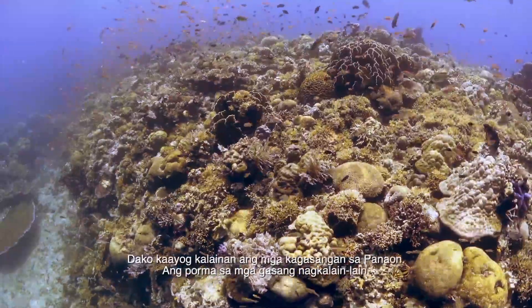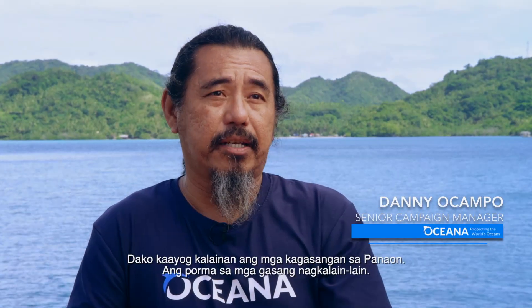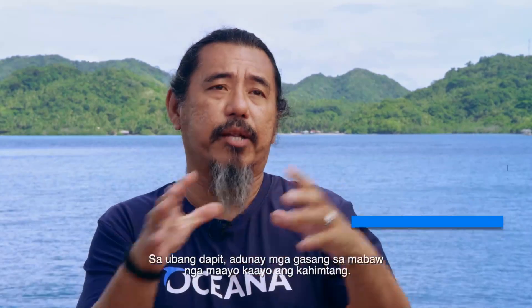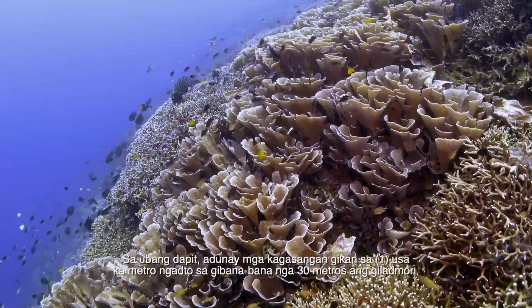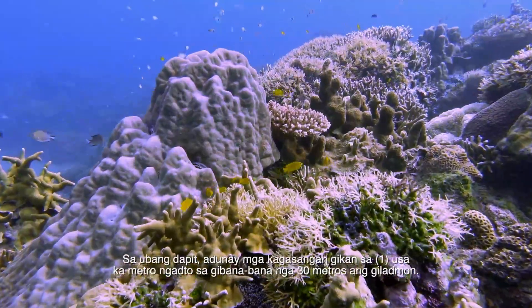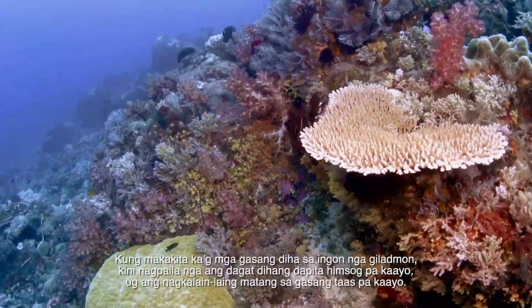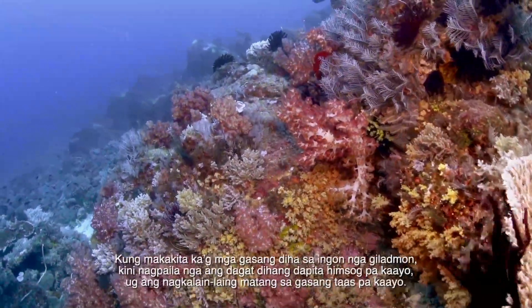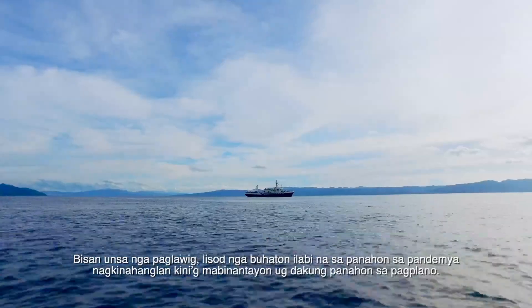Panahon reefs are very different. The structure of the reefs is also very diverse. In some areas, you will have shallow reefs in very good condition. But in some areas, you have reefs from maybe one meter all the way down to maybe 30. If you see corals that deep, it's an indicator that the water here is very rich and the coral diversity is high.